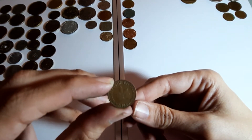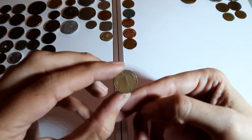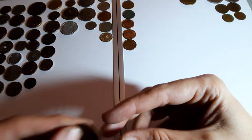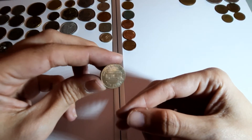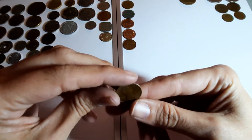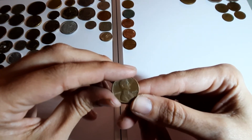Germany again, 1950 - one pfennig this time. Another one cent, one penny, whatever we want to call it. America, 1976.